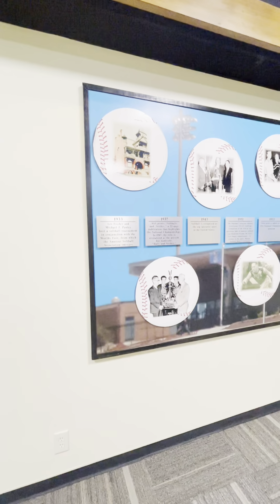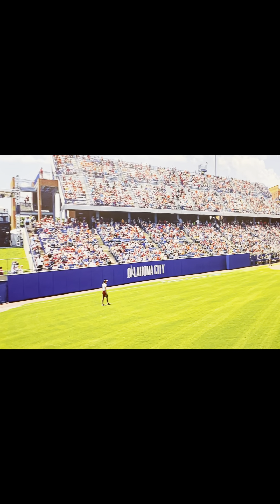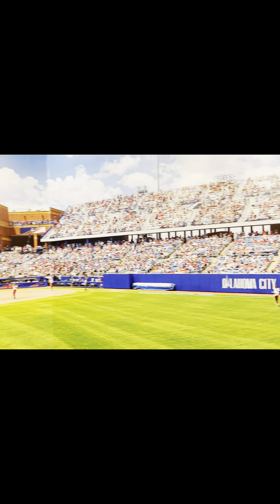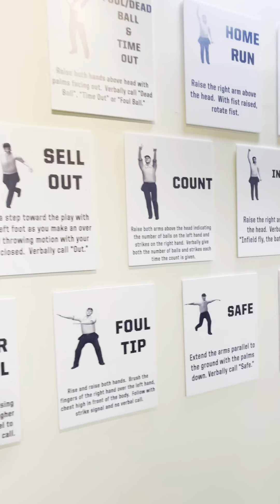The lower level features all of the College World Series champions. They have a really cool photo of the 2023 World Series. Umpire calls are listed in the Umpire section.